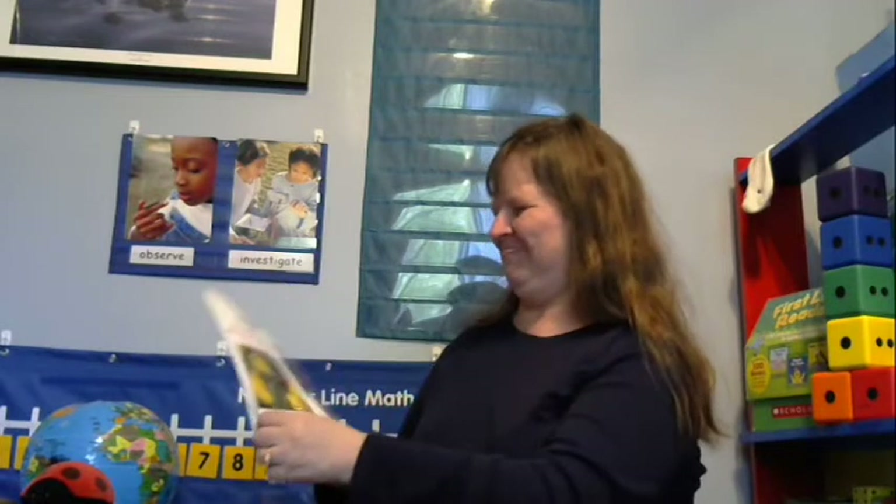Chapter 1: All About Ladybugs. What is tiny, shiny, and dressed in a spotted coat? A ladybug! Ladybugs are insects — they are part of a group called beetles. Ladybugs are not all ladies; they can be male or female. Ladybugs have six legs and two pairs of wings. One pair of wings is hard and protects another pair that is fragile and used for flying.